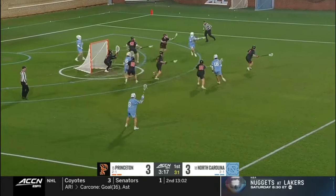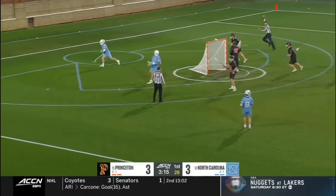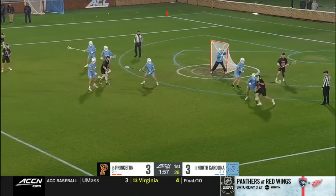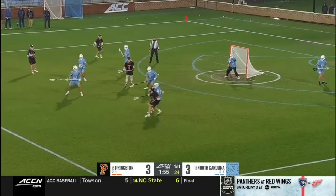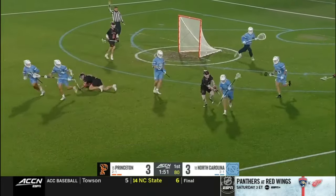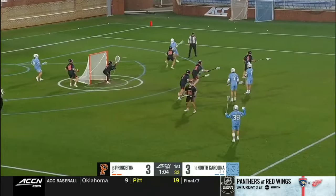In attack mode. Has a step. Couldn't finish it. One-dodge, hold-the-ball offense right now for Princeton. I'd love to see them make one hard dodge and move it to the next guy right away. Double team comes in.